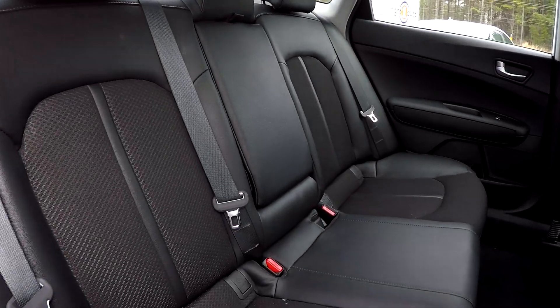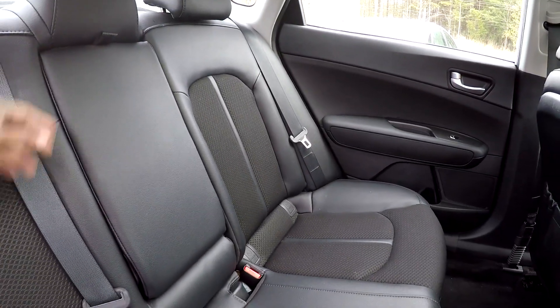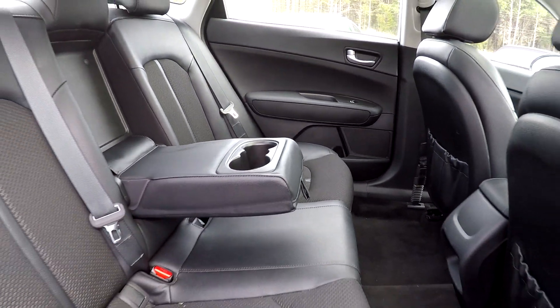Coming into your back seat here once again from the passenger side, just giving you another view back here. Everything is very nice and clean. You can bring this down and see that you're gonna have adjustable armrests and cup holder — very nice and soft there for you.